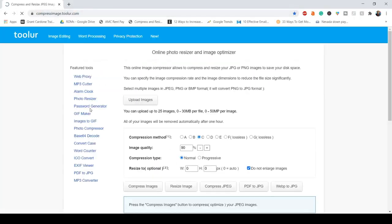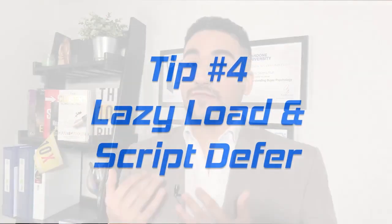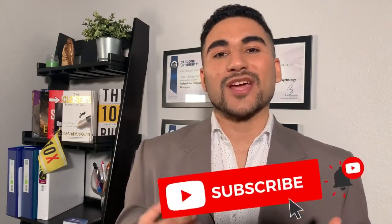With that website, you can compress your images and keep good quality while reducing the file size, which will make your website load a lot faster. Number four: lazy load and script defer. Lazy load will only load your images as you scroll down throughout the website, meaning they won't all load on the first impression. Script defer will only load your JavaScript files when they are really needed.